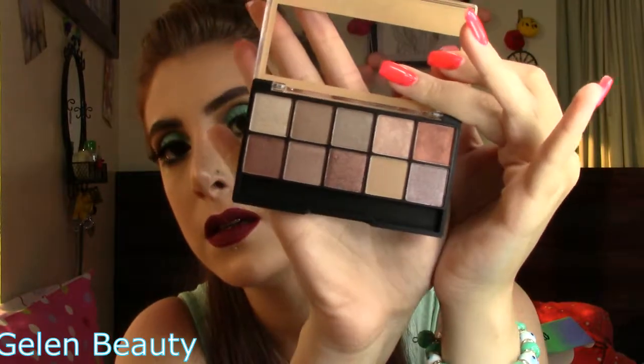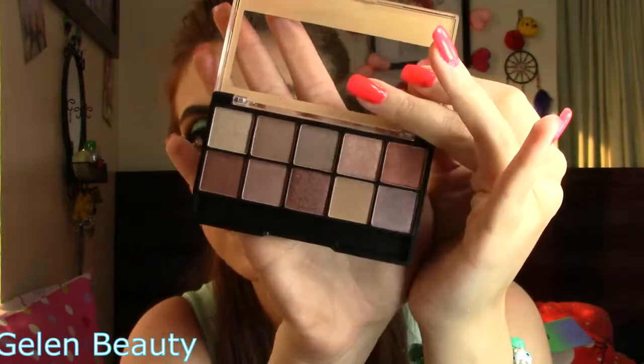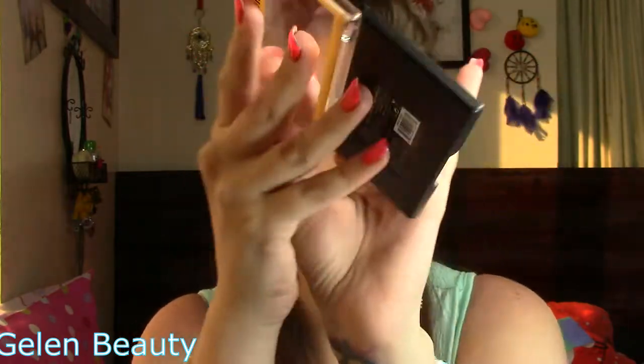From the same brand they sent me an eyeshadow palette called 'Spice Me Up' by City Color. These colors are beautiful and very pigmented. They also sent me a brow gel by Tonya Crooks — this is in 'Zero to Brown' shade. I have brown eyebrows, so that's a perfect match!